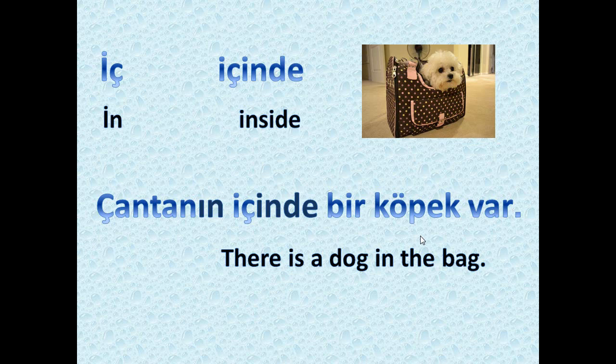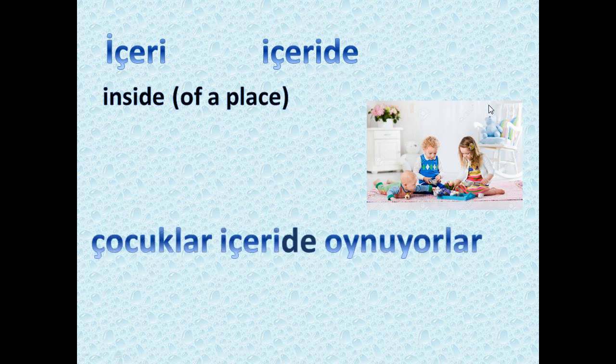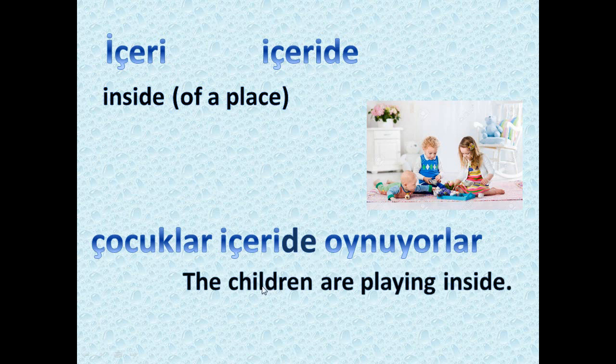The word 'içinde' comes from 'içeri,' meaning inside. 'İçeride' means inside a place — usually inside a house, shop, or similar space. As you see in the picture: 'çocuklar içeride oynuyorlar.' In some accents you may hear 'içeride,' but the standard form is 'içeride.' It means: the children are playing inside — specifically inside the house.